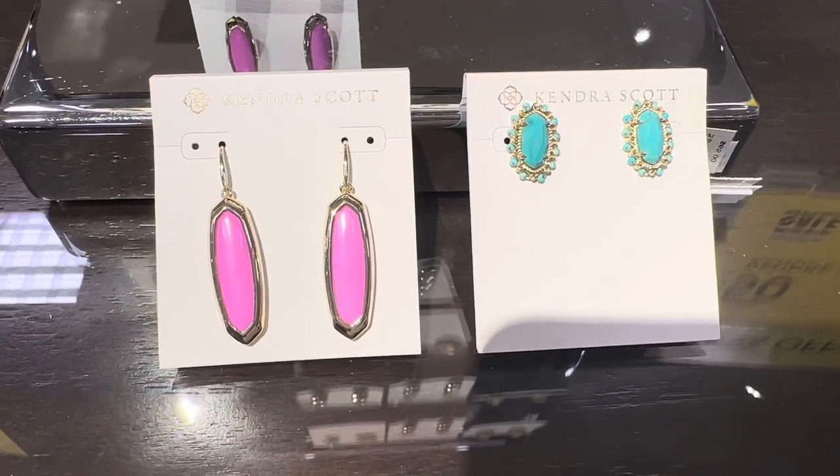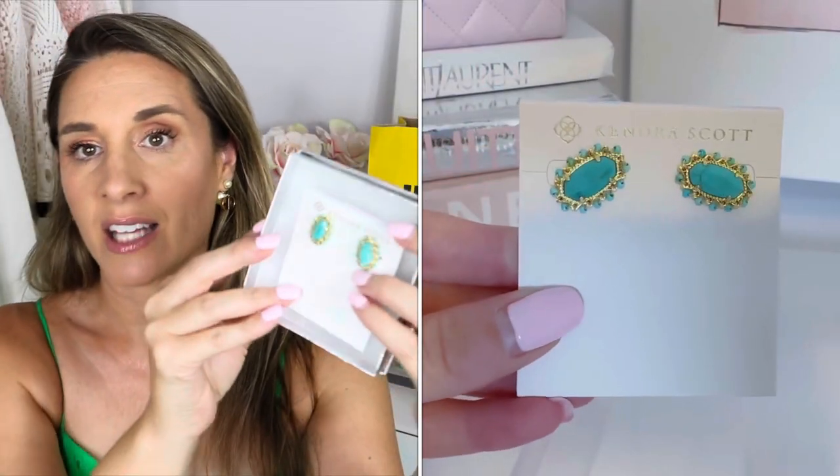I have one more Kendra Scott item. I initially wasn't going to get the turquoise, but look how pretty these studs are — I couldn't resist. Also $39.99. You can never have enough turquoise jewelry! Fun fact: I've been a fan of Kendra Scott for 10 to 15 years and their turquoise jewelry is actually what first turned me onto the brand. I saw a newscaster wearing them, asked what they were, and I've been hooked ever since. So, three pairs of Kendra Scott earrings — did I need all three? No, but it was such a good deal, too good to resist.